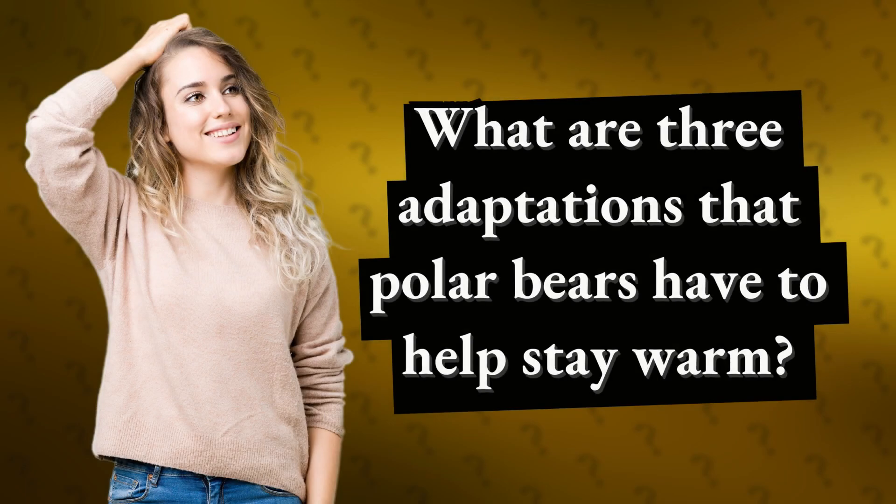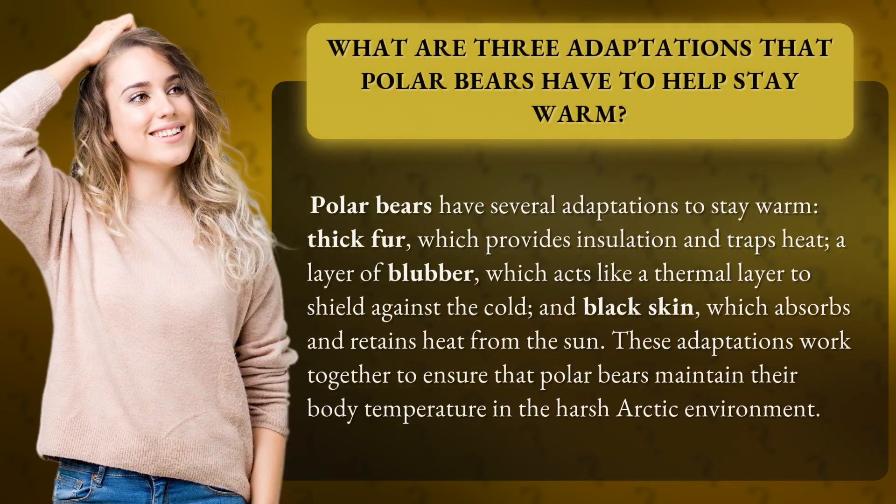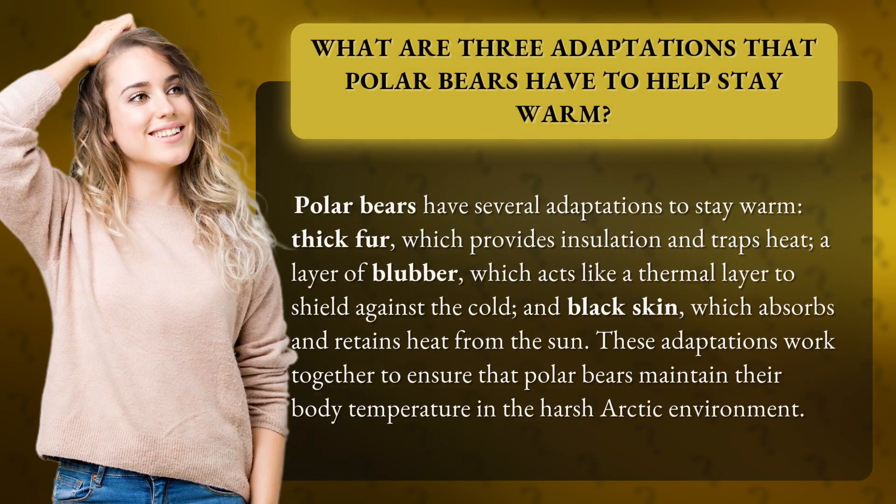What are three adaptations that polar bears have to help stay warm? Polar bears have several adaptations to stay warm. Thick fur, which provides insulation and traps heat. A layer of blubber, which acts like a thermal layer to shield against the cold.